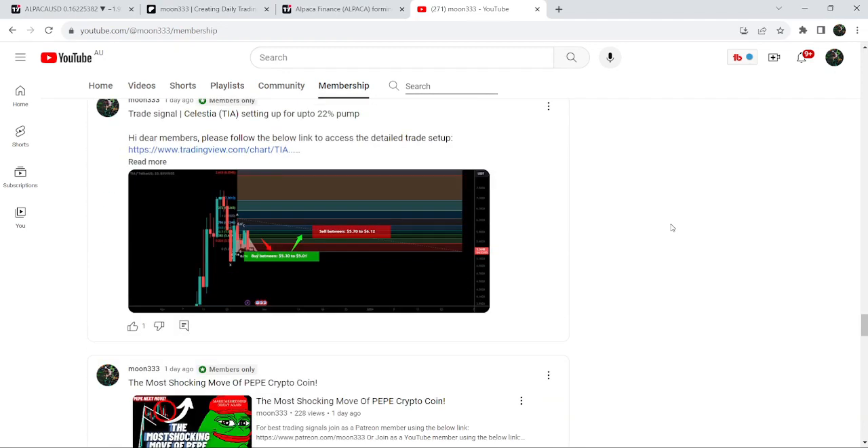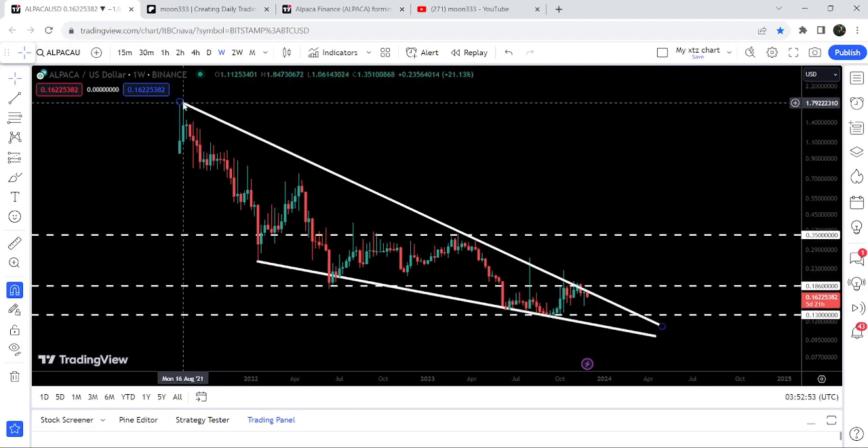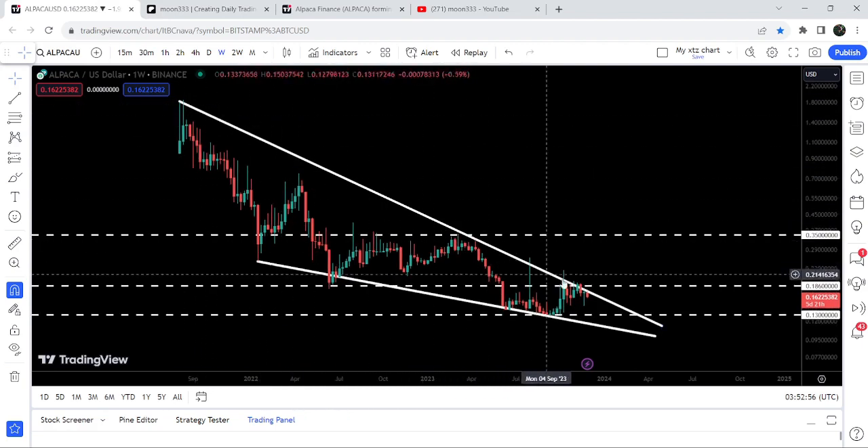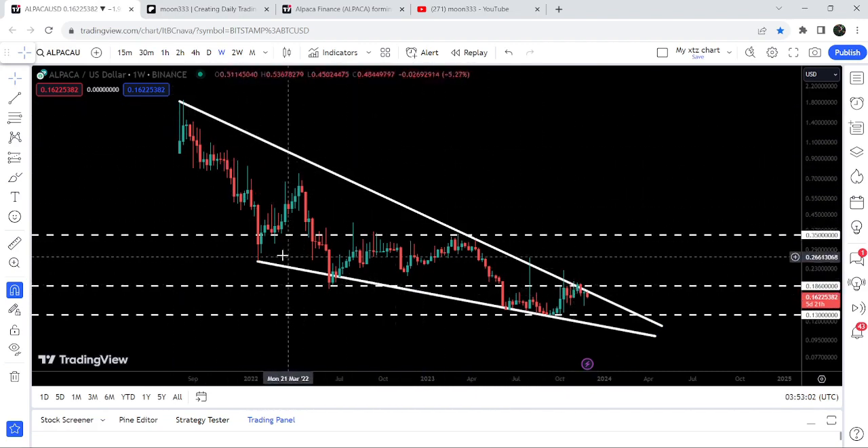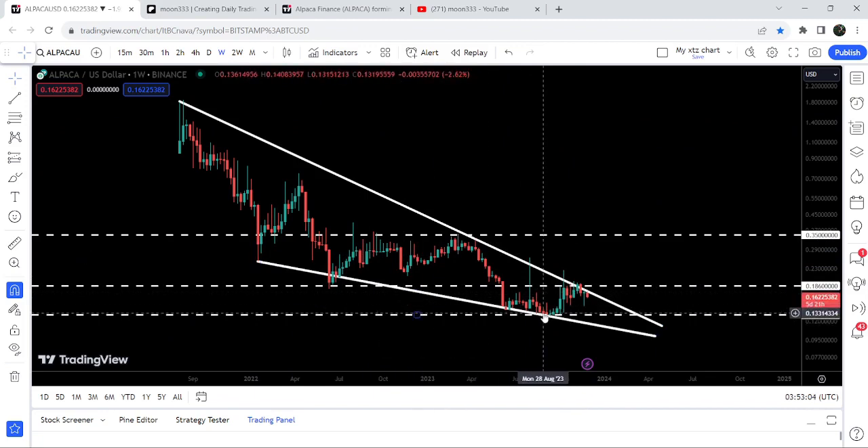Now let me take you to the live chart of Alpaca. This is the seven-day timeframe chart, and you can see that since after August 2021 it has been moving inside a very big falling wedge pattern. We got several rejections by the resistance and several bounces from the support as well. Our key support is at 13 cents, and for the past several weeks the price line was testing this support and also testing the support of the falling wedge pattern.